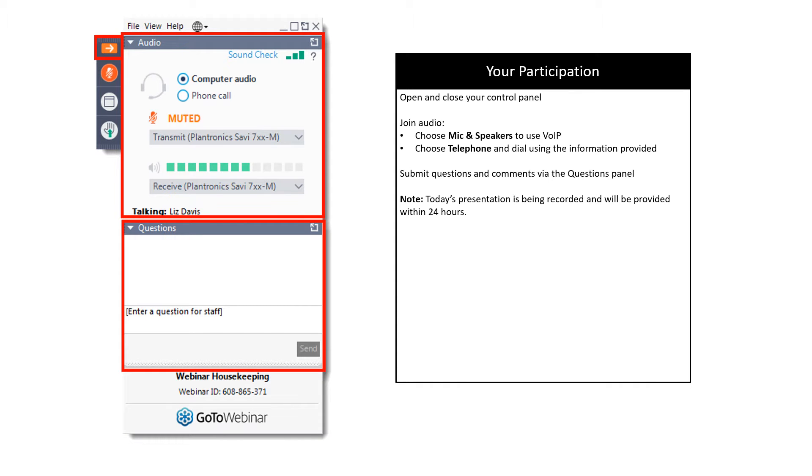We encourage you to participate in today's webinar by asking questions at any time. You should see your attendee interface on the computer desktop in the upper right-hand corner. You're listening in using your computer speaker system by default. If you would prefer to join over the phone, select telephone in the audio pane and the dial-in information will be displayed. You may submit text questions by typing into the questions pane of the control panel at any time; they will be addressed during the Q&A at the end. Note that today's presentation is being recorded and will be emailed to all registrants within 24 hours.